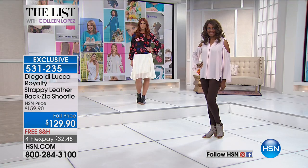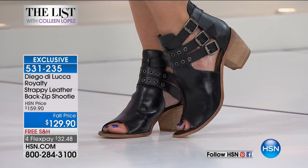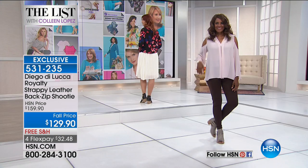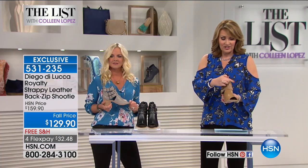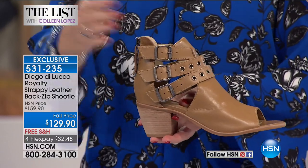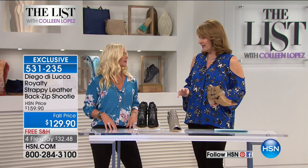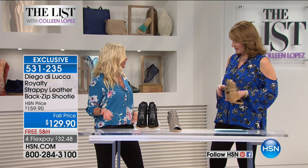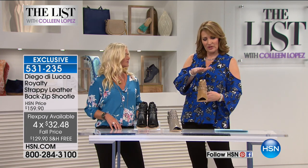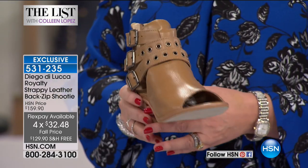The buckles are adjustable — if you have a higher instep, wider ankle, or more narrow ankle, you can adjust those straps. There are lots of adjustment points so you can make it closer to your foot or not. Once you set it, you don't have to mess with them. A lot of times when you buy a booty, if it doesn't fit your ankle, you're out of luck. This solves that. If you want it roomy, make it roomy. The shoe hits at the ankle very flatteringly — this works with everything from leggings to skinnies to dresses.